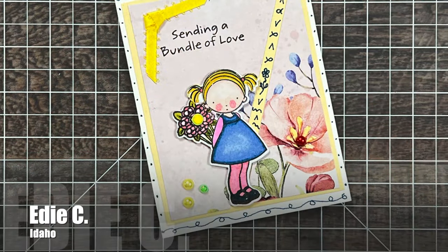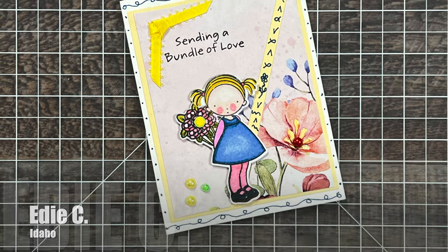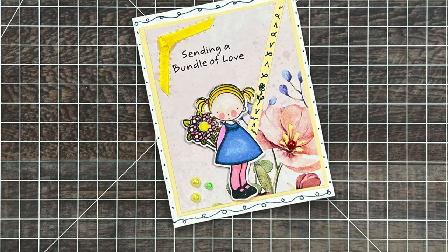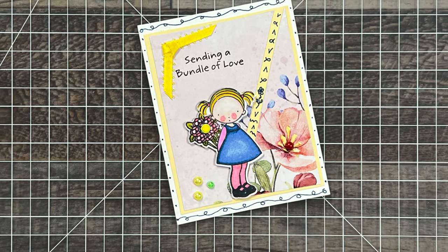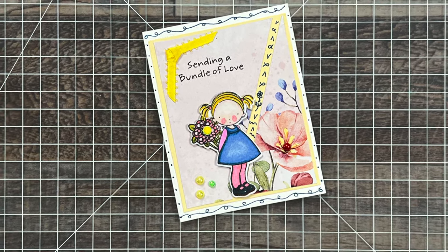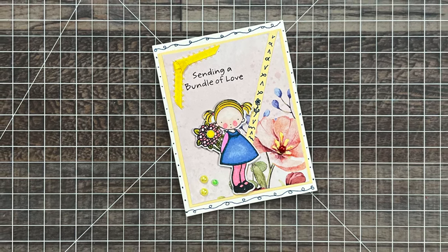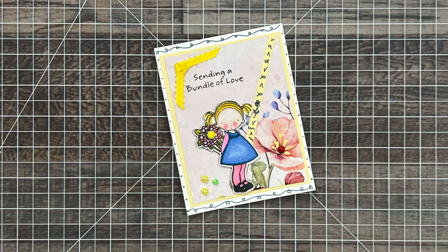And speaking of channel members, this next card came from EDC of Idaho, who is also one of my members who received mail from me. It was a special treat to get a card from her where she told me more about herself, and I love that ribbon on the front and that cute little girl.